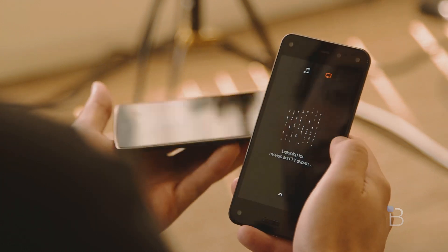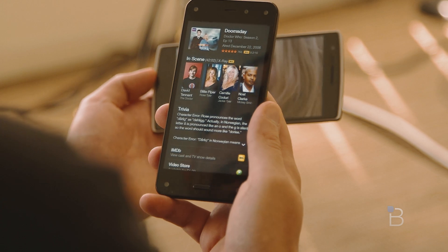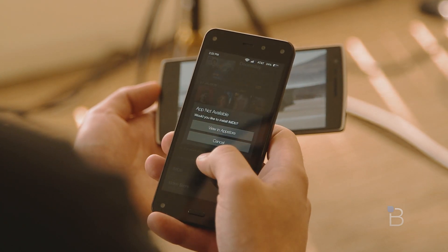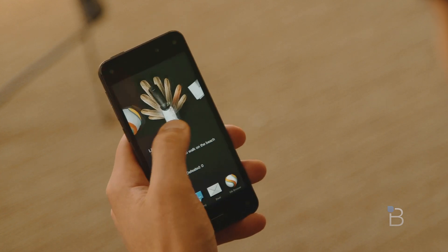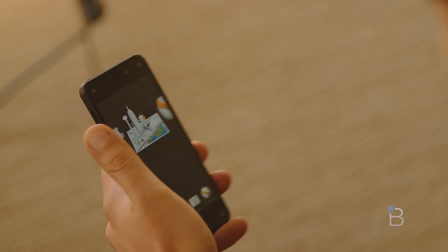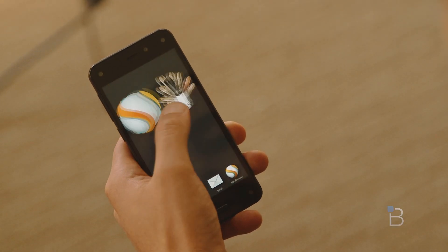The success and potential of the Fire Phone really relies on Firefly and dynamic perspective, but so far we're finding both features still need some work. We did a video explaining how Firefly works, so you can check that out in the link below. Dynamic perspective makes everything a bit more fun and it's definitely cool to show off to friends, but so far we kind of wish it wasn't even there. Luckily there's an option to just turn it off entirely in the settings, so you're not forced to use this feature.